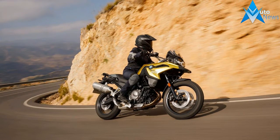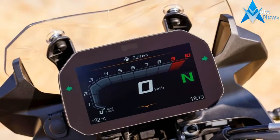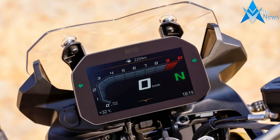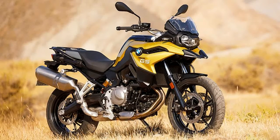The 2018 F850GS and F750GS arrive with a slipper and assist clutch. Besides a redesigned and more powerful engine, the F-series GS motorcycles have a stronger mono-cox steel frame that uses the engine as a stressed member.